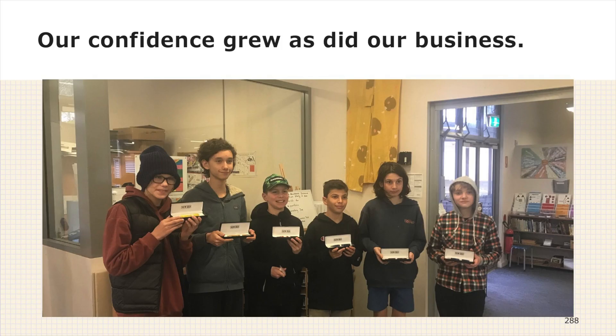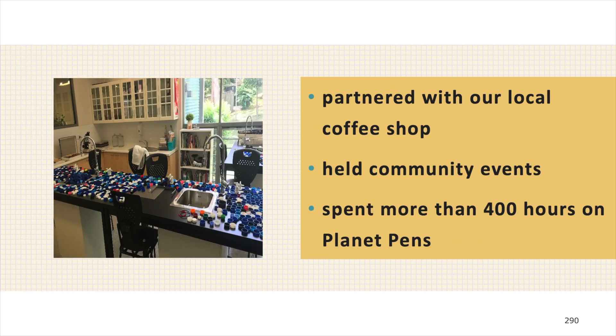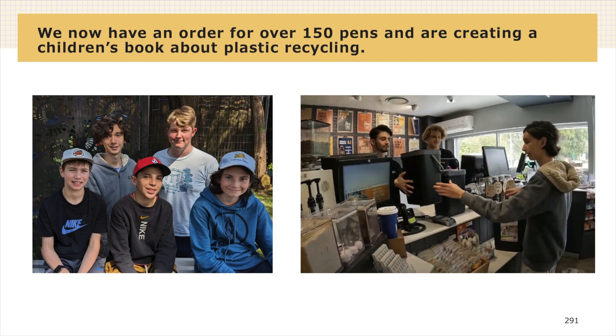As our confidence grew, so did our business. My Year 7 class started to help as well. In less than two years, we have collected plastic donations from over 100 families. We have washed and sorted over 10,000 pieces of plastic that would have just been in landfill or polluting our waterways. We've partnered with local coffee shops and reached out to other local businesses. We've held community environmental events. We have spent more than 400 hours on Planet Pens and we've learnt a lot about ourselves. We now have an order of over 150 pens. We'll be speaking at the NGS National Conference. And we are currently writing and illustrating a children's book on the issue of plastic pollution and what every one of us can do to help.